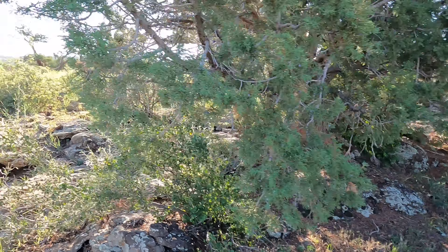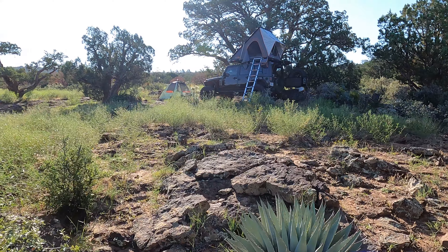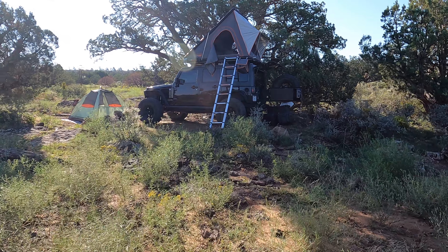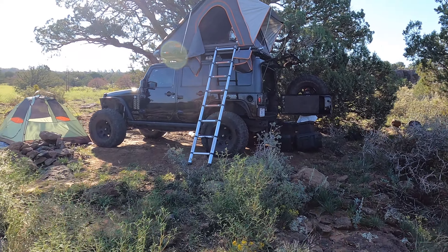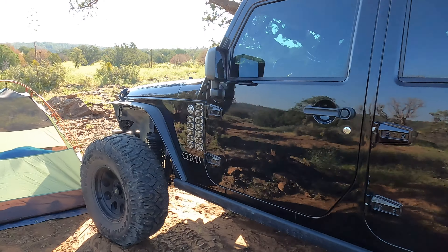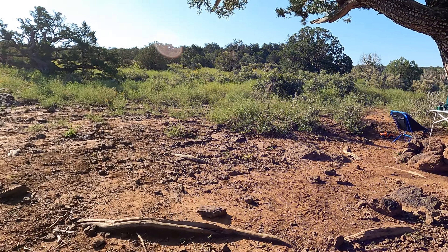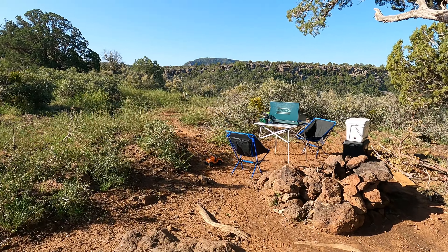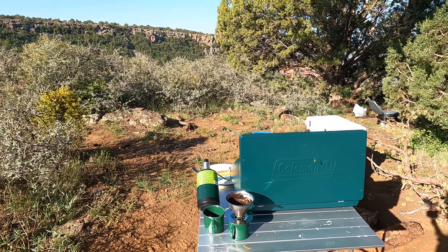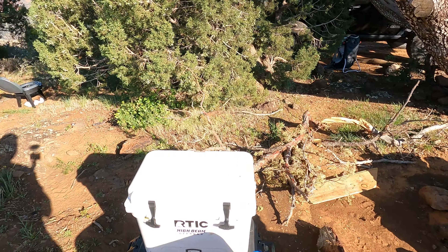So here I'll show you guys around camp. This is one of many dispersed campsites along FR153A. So we already kind of walked through the tents and I'll show you the kitchen. This is where we made breakfast this morning — our simple Coleman stove. There's a ton of these little bees, I'm not sure what that's all about, but there are a lot of bees.